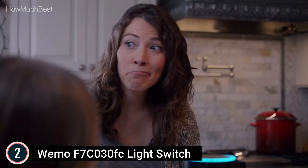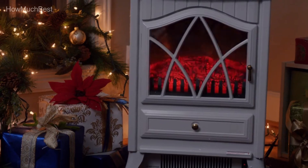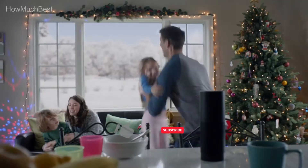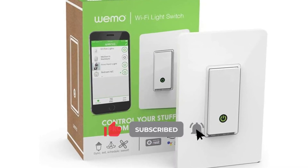When paired with Nest's thermostat, Nest's home and away modes can sync with your switch for automatic control. Nest can tell when you're home or away so your lights can welcome you when you arrive and switch off when you leave to conserve power.